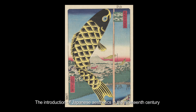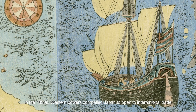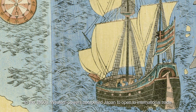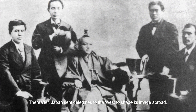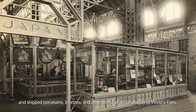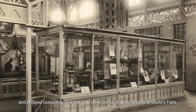The introduction of Japanese aesthetics in the 19th century radically transformed the practices and techniques of Western artists. In the 1850s, Western powers compelled Japan to open to international trade following more than two centuries of self-imposed isolation. Thereafter, Japan sent delegates to the West to shape its image abroad and ship porcelains, bronzes, and other works of art for display at world's fairs.